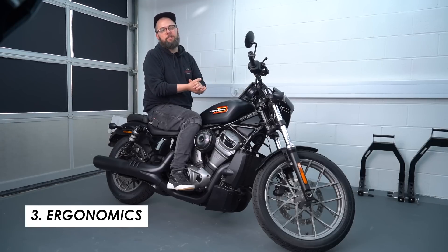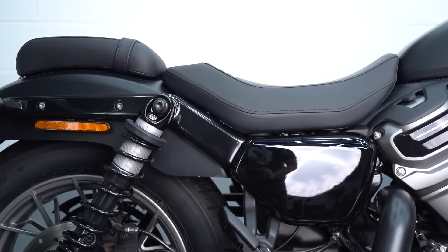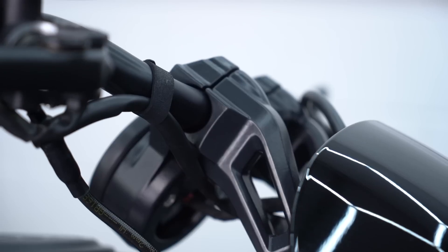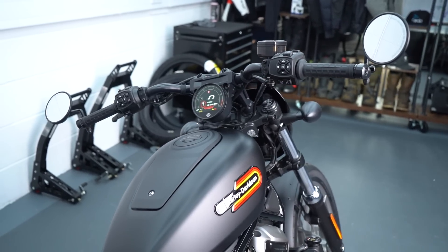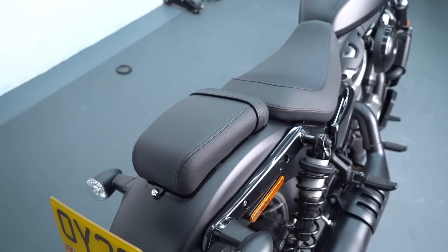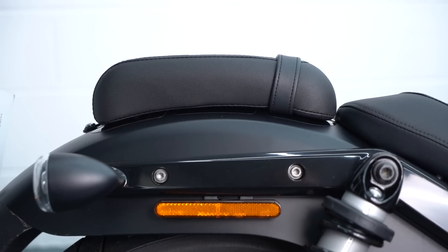Where the two models start to diverge is with the riding position. While both share the same mid-position foot controls and seat height, the Nightster Special gets five-inch risers for the bar, placing them two inches higher and an inch further back towards the rider — giving a much more laid-back, upright, and commanding position. The Special also includes a passenger seat and passenger pegs as standard, whereas the base Nightster is a solo setup and you'd have to pay extra for those accessories.